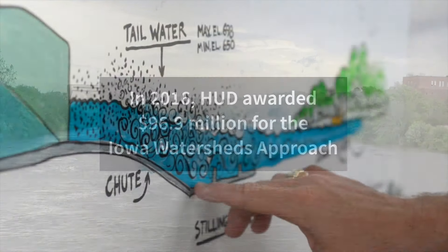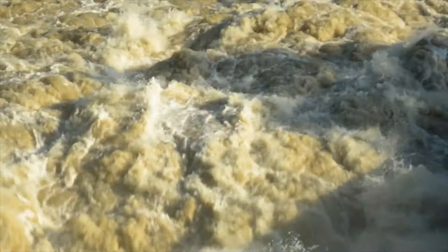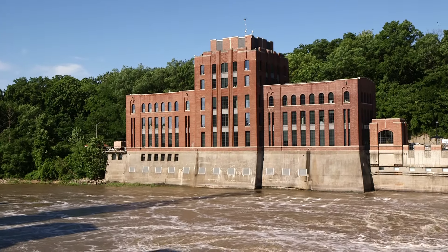The goal of the HUD funding is to reduce stream flow during heavy rainfall events, as well as improve water quality during all periods of the year. The Iowa Flood Center's role in that project is to assist with monitoring and modeling and outreach and communications.